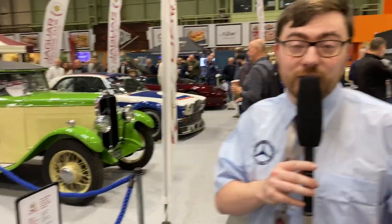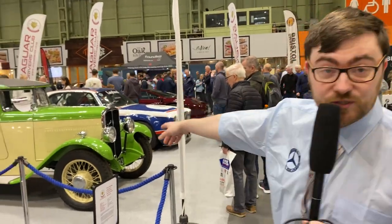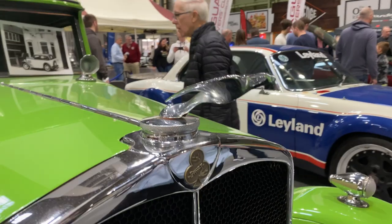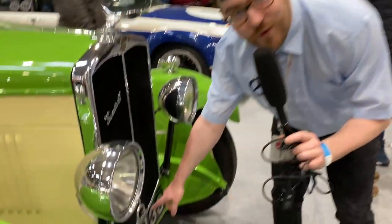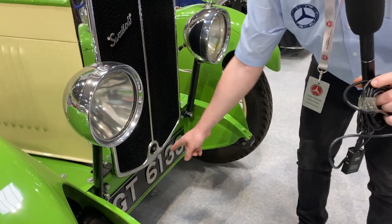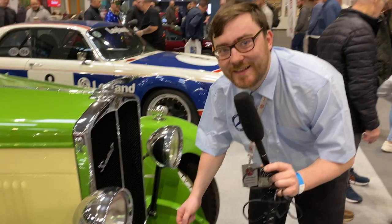Over here on the right we have a Swallow — keep your jokes to yourself. Swallow, before they were Jaguar, began making motorbike sidecars. A war happened and they changed their name to one of their models, the Swallow SS Jaguar, and then it became Jaguar. You can actually see the earliest version of the Leaper here on the bonnet — a wee board rather than a big cat. You can also see where you'd put your crank for the starting handle — basically a big half-inch socket — and you'd crank it and it would start.